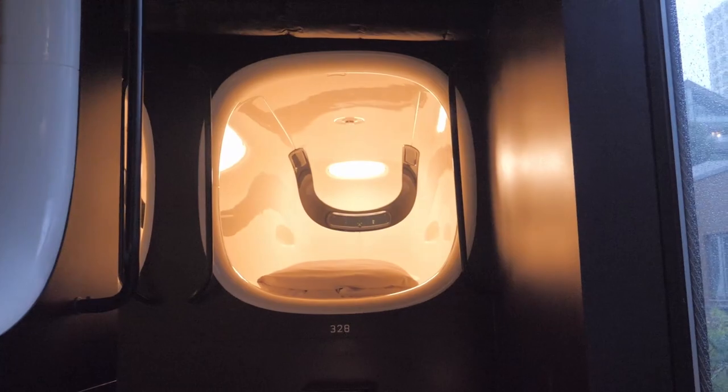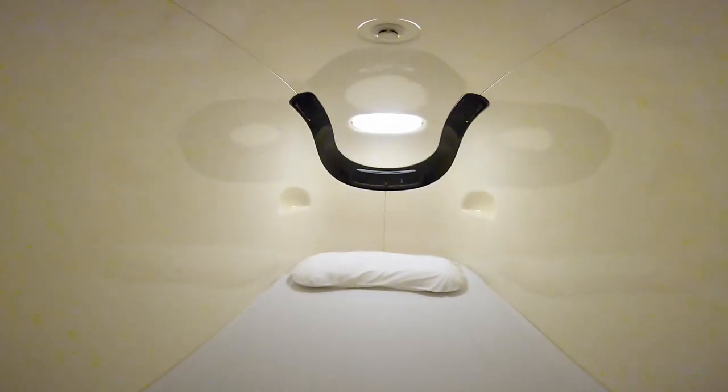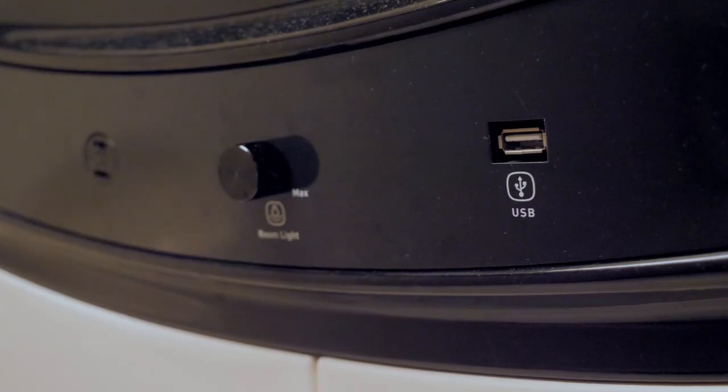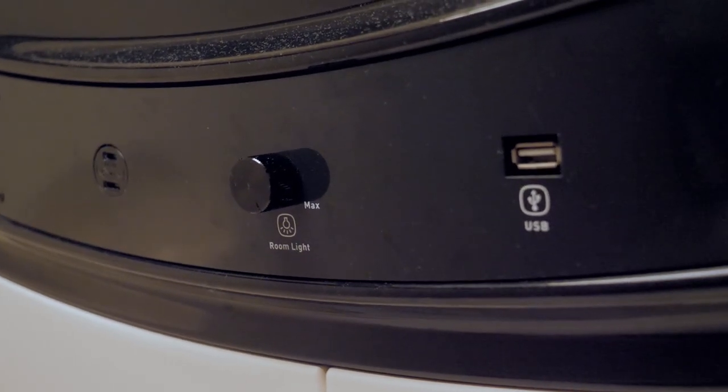Inside, it's very minimalist. There is a blanket, a pillow, and that's it. There is a Japanese plug, a USB socket, and a wheel to adjust the light.